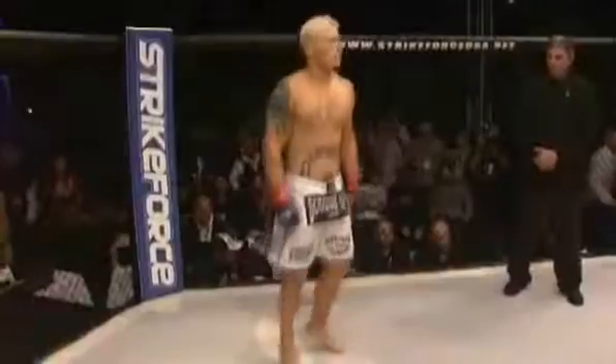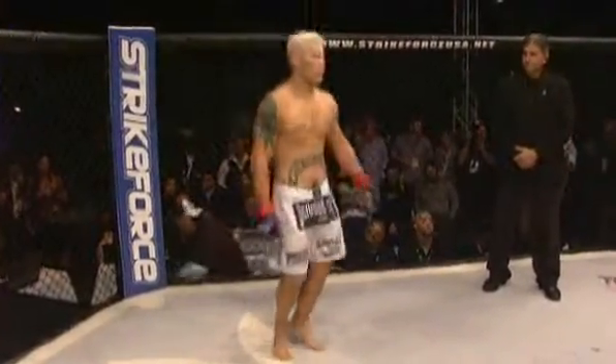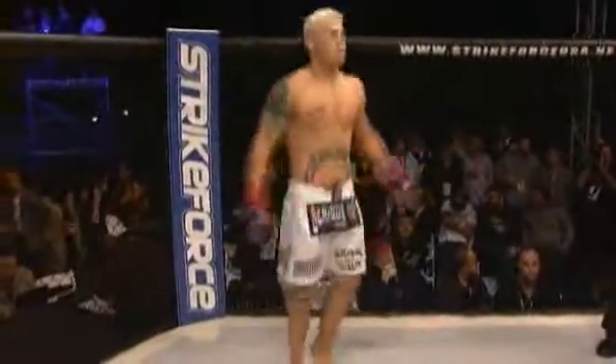Welcome back to the Top 10 Strikeforce Knockouts. On to two middleweights, both known for their heavy hands. When Joe Diesel Riggs matched up against veteran fighter Eugene Jackson, the chances were pretty high someone would end up winning this fight with a KO. The question was: which guy?